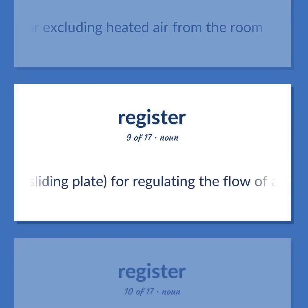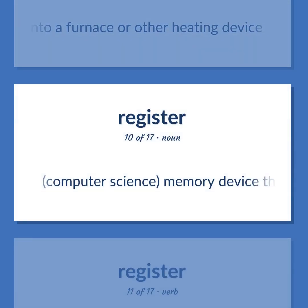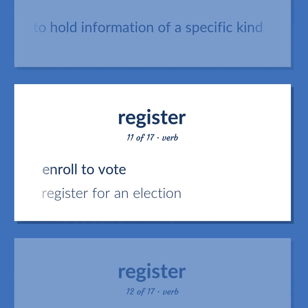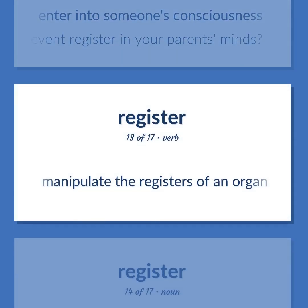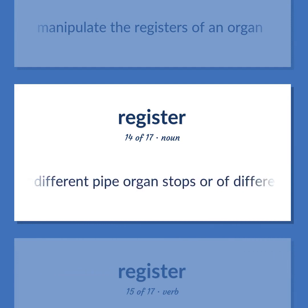Register (continued): A regulator, as a sliding plate, for regulating the flow of air into a furnace or other heating device. Computer science: a memory device that is part of computer memory, has a specific address, and is used to hold information of a specific kind. Enroll to vote — register for an election. Enter into someone's consciousness — did this event register in your parents' minds? Manipulate the registers of an organ. Music: the timbre characteristic of a certain range and manner of production of the human voice, or of different pipe organ stops or musical instruments.